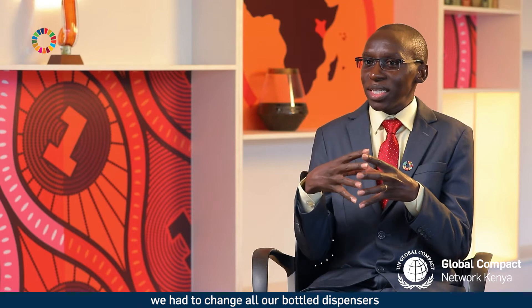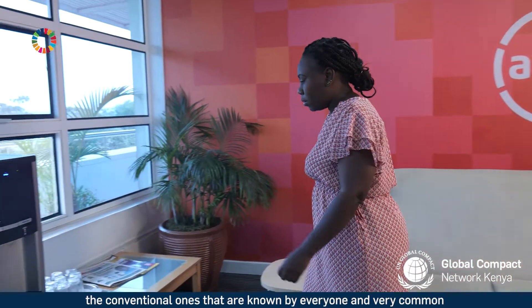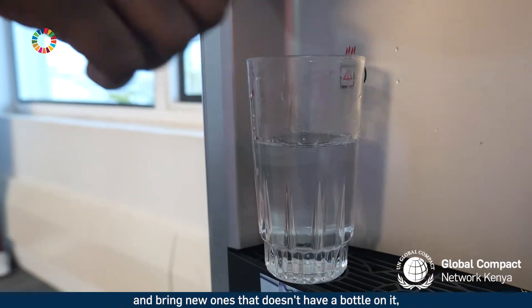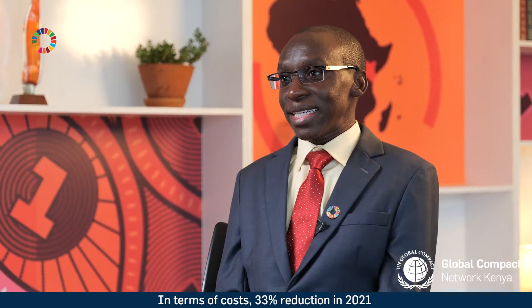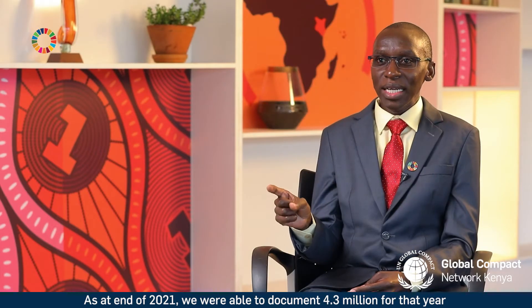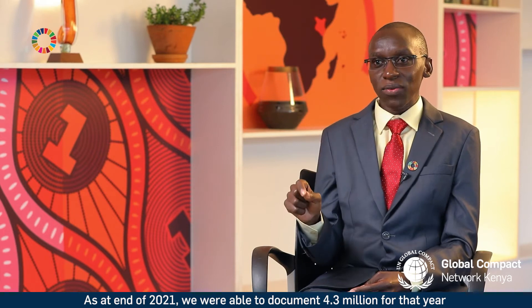On SDG 6 — water — we changed all our bottled dispensers, the conventional ones that are very common, and brought in new ones that don't have a bottle on them, but someone is still getting their clean drinking water from the unit — a new technology. In terms of costs, that was a 3% reduction in 2021, and in terms of actual savings, as at end of 2021, we were able to document 4.3 million for that year.